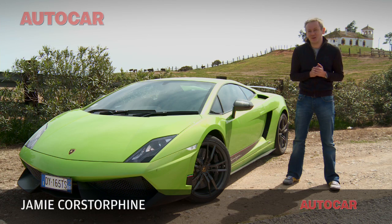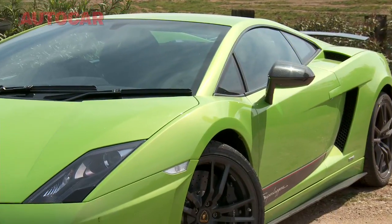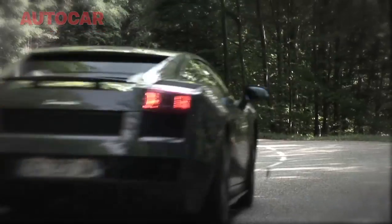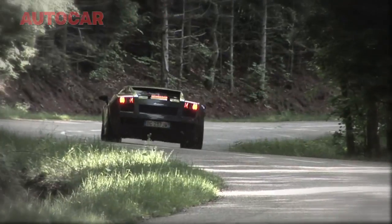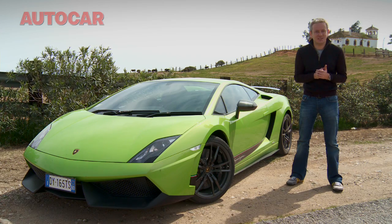Welcome back to the Gallardo Superleggera. For Lamborghini, this model is about reduced weight and more power. For me though, the Superleggera has always been more about the noise. When we met the previous version, we did a video with it and a bunch of other supercars in France, and the noise of the Superleggera will stay with me forever. So let's find out if this new version is just as antisocial.